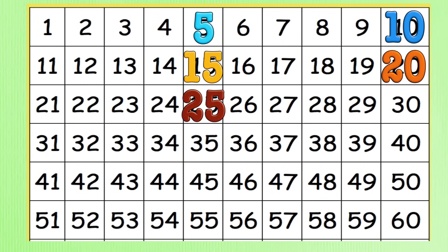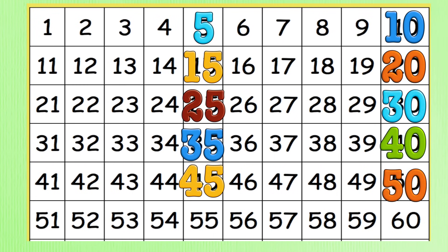Five, ten, fifteen, twenty, twenty-five, thirty, thirty-five, forty, forty-five, fifty, fifty-five, sixty — then with a zero or a five.